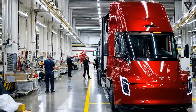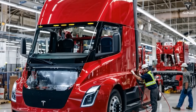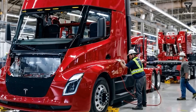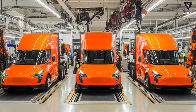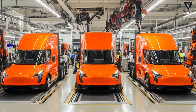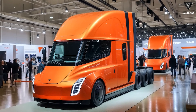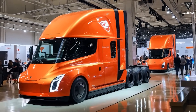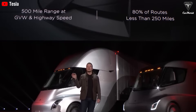Inside the cab, Tesla flips conventional ergonomics on its head with a driver-centric cockpit. The seat is centered, offering equal visibility down both sides of the highway and eliminating the off-center perspective of traditional left-side driving. Dual 15-inch touchscreens flank the steering column, consolidating vehicle data, navigation, and telematics into intuitive, context-sensitive displays. A panoramic drop-glass door on the passenger side swings open for effortless cargo checks at stopovers, replacing the need to clamber down and around the cab. The optional heads-up display projects critical route guidance directly onto the windshield, slashing glance-away times and contributing to a projected 15% reduction in driver fatigue over long hauls.